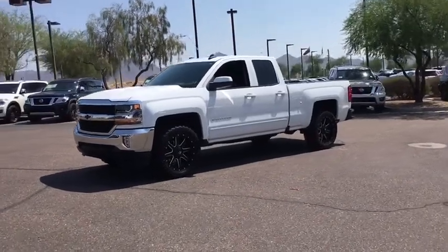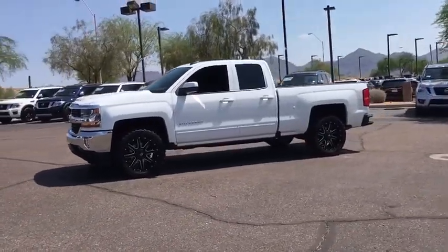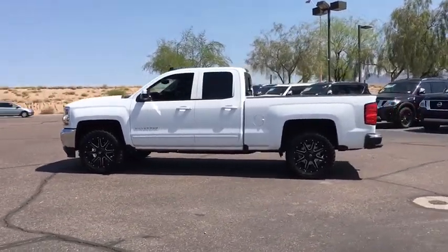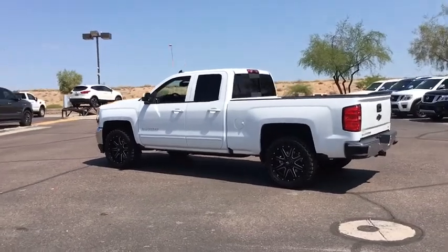The 2016 Chevrolet Silverado 1500. The Chevy Silverado 1500. This vehicle has less than 20,000 miles. Here are some of this vehicle's great options.